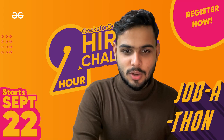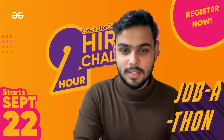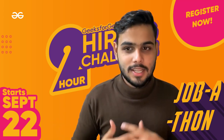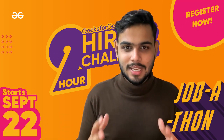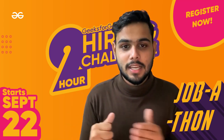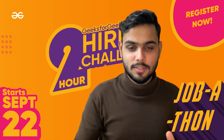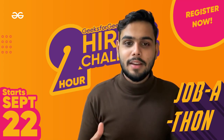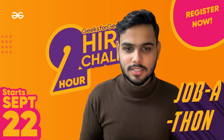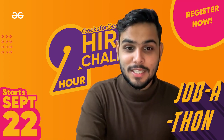So what we have done, we have initiated something called a Jobathon. In a Jobathon, we are partnering with companies — I'm going to show you all those companies as well — and those companies are going to hire students from our GeeksforGeeks portal. Basically, we are going to run a monthly contest, rankings will be generated, and those rankings will be shared with the companies so students can get their internships accordingly.